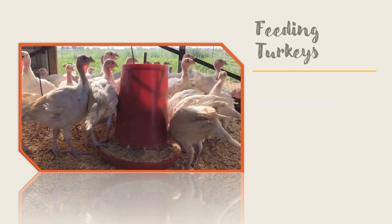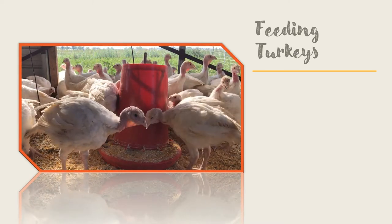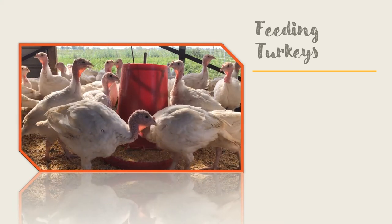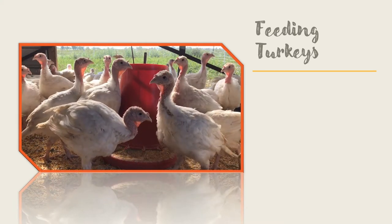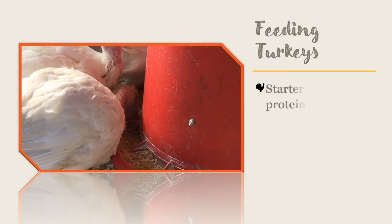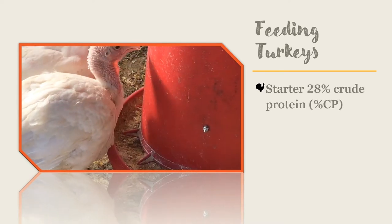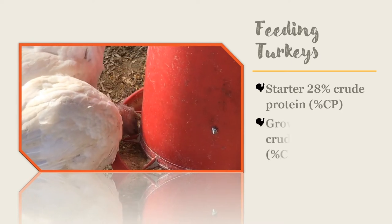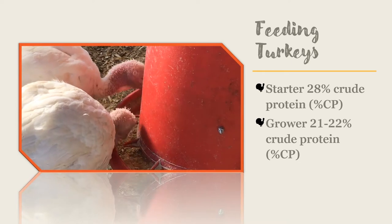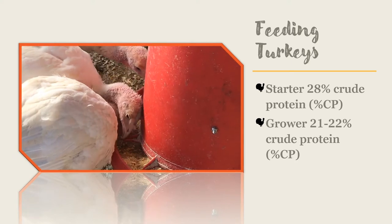When it comes to feeding turkeys, you need to provide a different and separate diet from what you might feed a chicken. Turkeys have a much higher protein requirement, especially when young. Feed a turkey or game bird starter diet that is 28 percent crude protein when they are young, until they are about six to eight weeks old. Then gradually switch them to a turkey or game bird grower diet that is 21 to 22 percent crude protein until they are 16 weeks old.